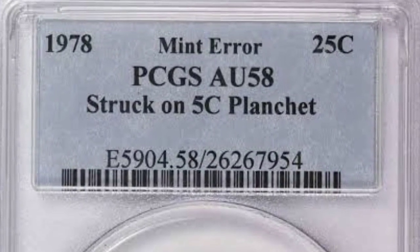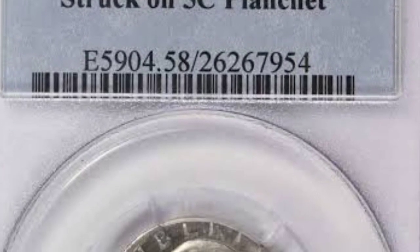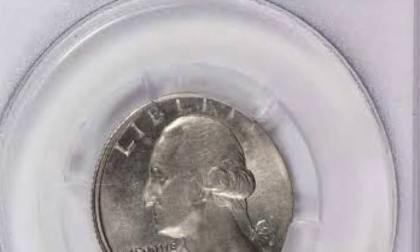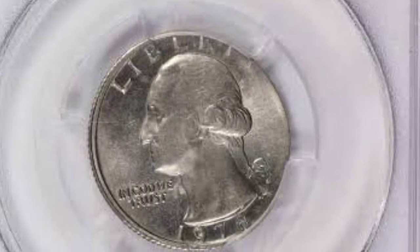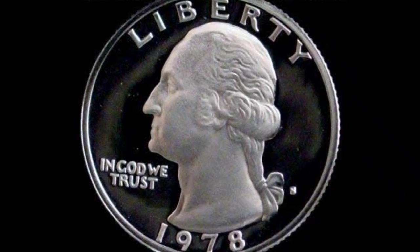Consequently, you can tell when inspecting the coin's reverse — nothing unusual is happening. It just looks like a typical Washington quarter. You can only really detect that anything is incorrect when you turn the coin over to the front. This is due to the absence of the obverse, or the coin's front clad covering.